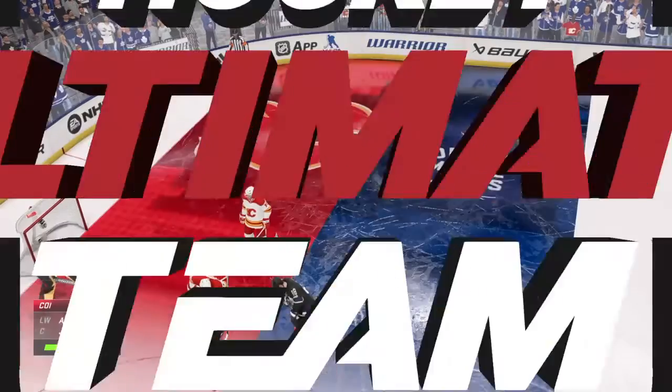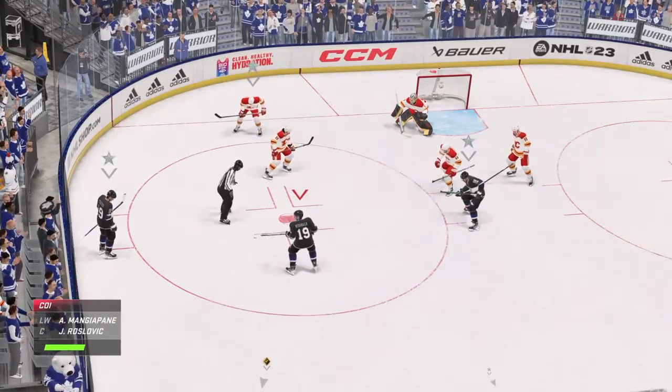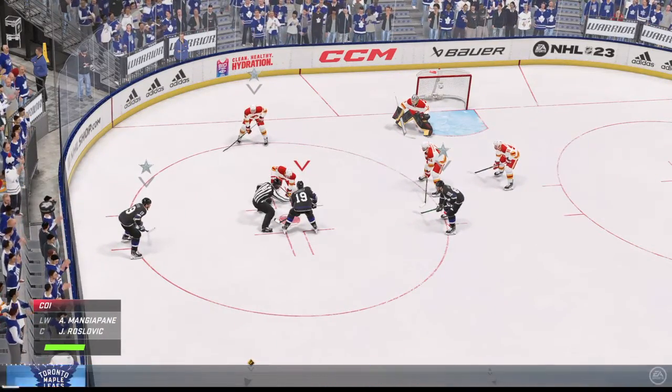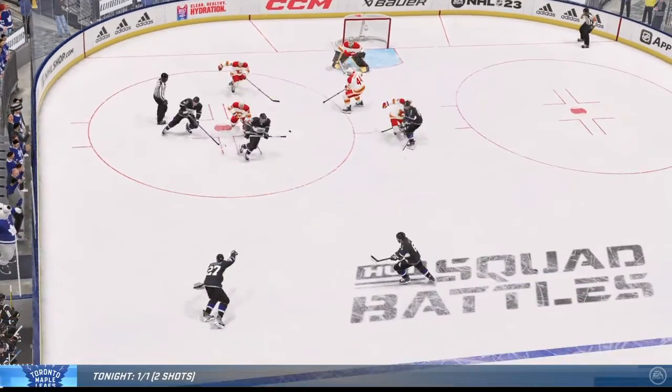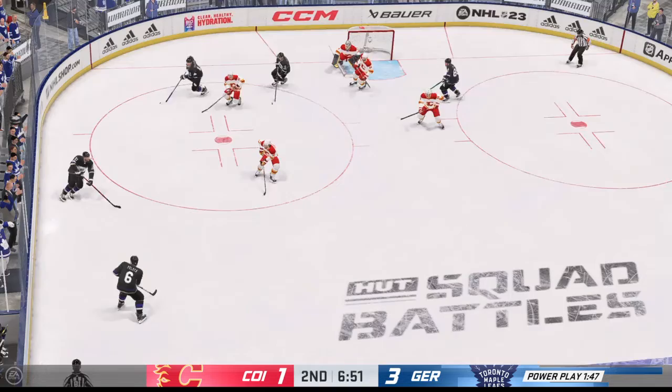Whistle, and here's the call — the Flames will serve two minutes in the box. They use this 1-3-1 set pretty effectively. I think the key is the player in the middle of the ice; they've got to be able to get the puck to the open player, and when they do, that's where the chances happen.